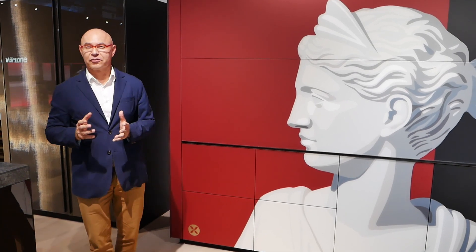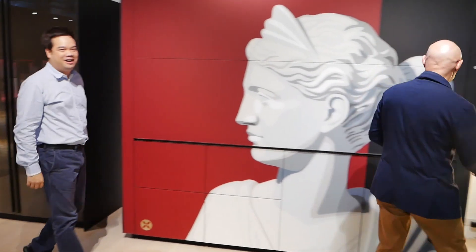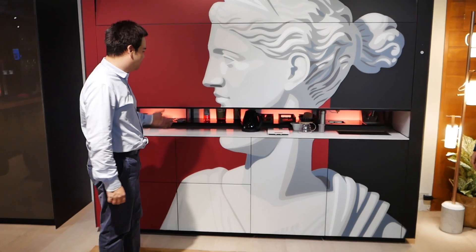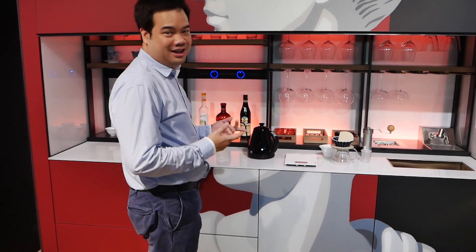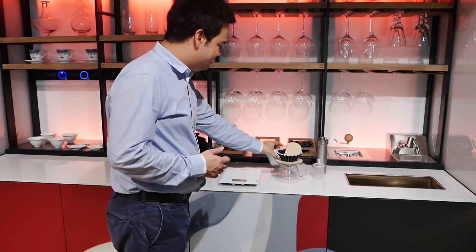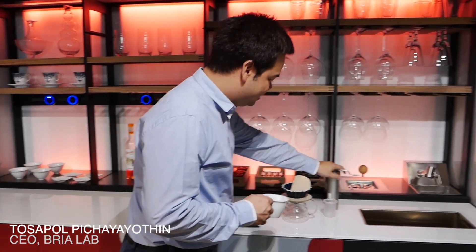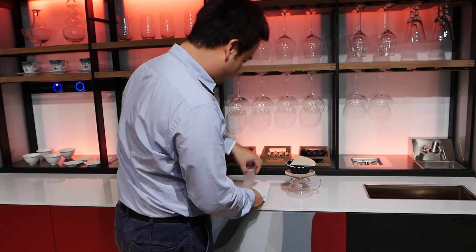Thank you for inviting me. We have a gorgeous set of kitchen and today we will do some coffee. This is a special brand from BALCOCINE and Brazil.